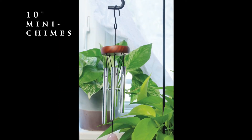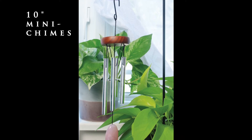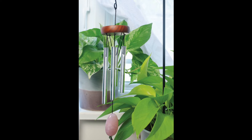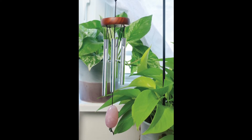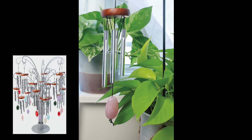Along with the giftable mini chimes, we're offering an assortment of six 10-inch mini stone chimes. Each chime is made of the same wood and aluminum construction as the giftable chimes, but these feature a colorful stone as the sail. This assortment is able to be displayed on our 24-inch chime display.